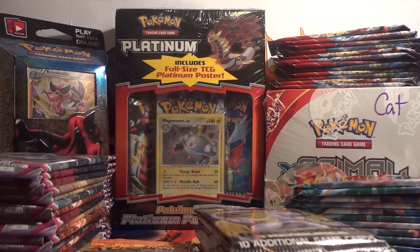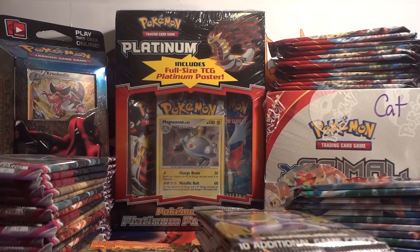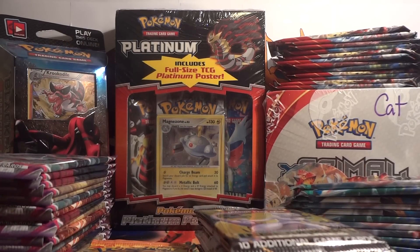Right now all booster packs are $3 each plus shipping, except for the Pop 8 packs which are $1.50. I usually do not trade packs for cards; however, I've been considering changing that up, especially in the cases of the Platinum and the Pop 8 packs.